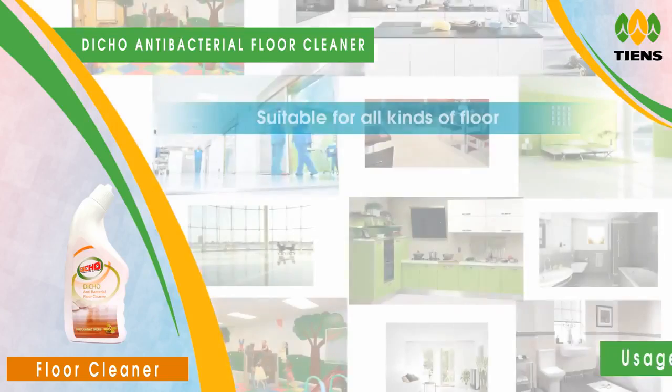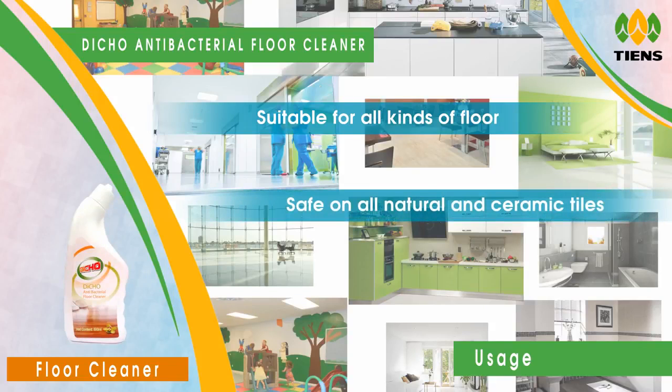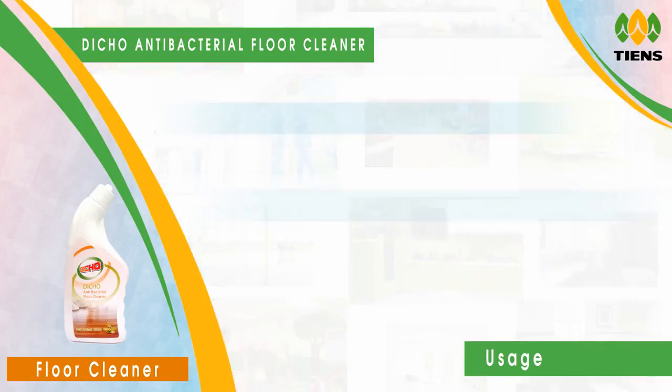Suitable for all kinds of floors and surfaces, effective for all types of stains. Safe on all natural and ceramic tiles, and apt for use in homes, offices, schools, factories, nurseries, hospitals, shops, restaurants, bathrooms, and more.